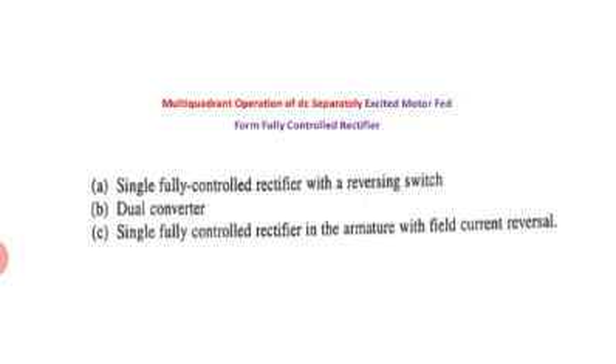Multi-coordinate operation means the operation with regenerative braking is considered. In this drive, all four quadrant operation will be discussed. The possible three methods are: first, single fully controlled rectifier with a reversing switch; second, using a dual converter; third, single fully controlled rectifier in the armature with field current reversal.